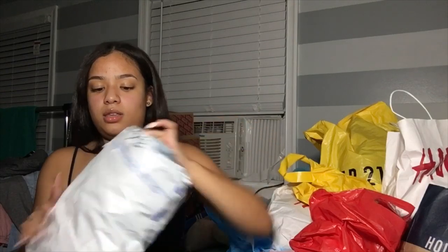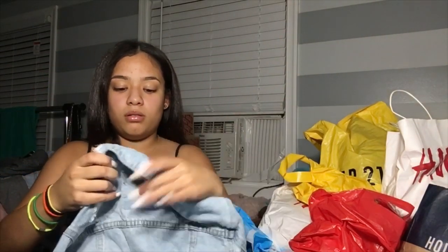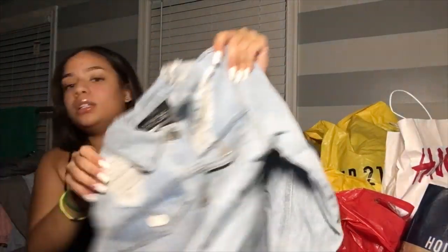I went online and searched up jean jackets and this one popped up — it's from Walmart. It's a polo jean jacket and it's ripped. That's how it looks — just a cute little jean jacket. Y'all be really sleeping on Walmart, stop playing.